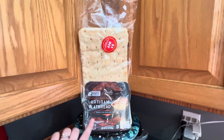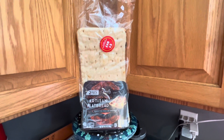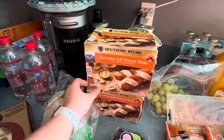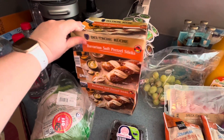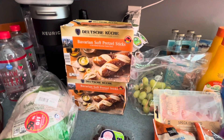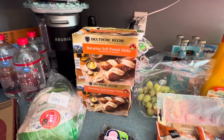We got a two pack of the artisan flatbreads, either for sandwiches or making pizza. That was a dollar off — the original price was $4.00, so about $3.00 for that. Hubby also wanted to pick up two of the Bavarian soft pretzel sticks. Those are kind of a seasonal item, so get those while you can. They were $4.79 each, so altogether $9.58.